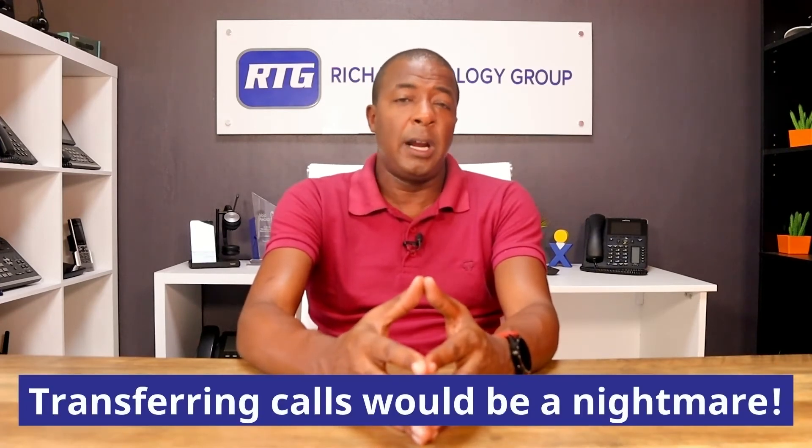It would essentially defeat the purpose of a virtual receptionist. Last but not least, transferring calls would be practically a nightmare. Typically when you transfer a call you transfer it to a unique extension number corresponding to a person's name. For example, my employee Sunita Alistair is extension 403 and I'm extension 402. If we shared the same extension to save a buck, a transfer to my extension would ring both of us — defeating the ability to reach a specific person, and breaking confidentiality.